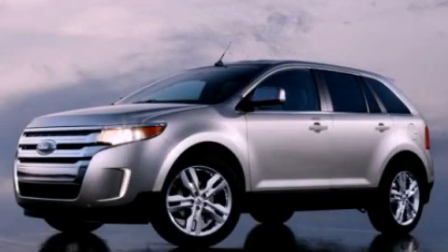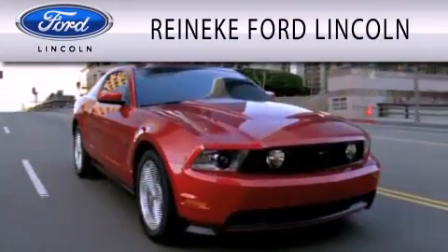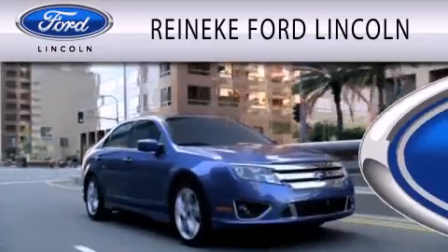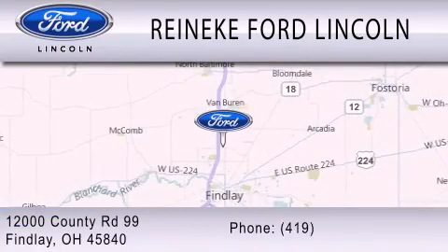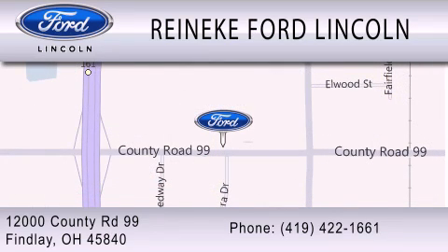Contact us today to arrange your test drive. Rennecke Ford Lincoln is dedicated to doing everything possible to ensure that the experience you have selecting your next vehicle is as pleasant as possible. We are located at 12000 County Road 99 in Findlay.